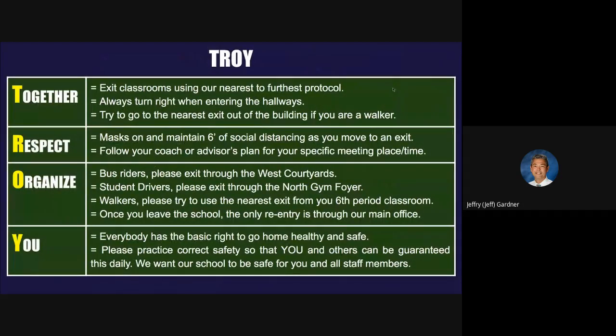How do we show Troy in exiting the school? We exit classrooms using our nearest-to-furthest protocols — those closest to the door leave first, those in the middle next, those furthest last. Always turn right when entering the hallways. Try to go to the nearest exit out of the building if you're a walker. Masks on — maintain six feet of social distancing as you move to an exit. Follow your coach or advisor's plan for your specific meeting place or time if you're doing something after school. Bus riders, please exit through the west courtyards. Student drivers, please try to exit through the north gym foyer — you can walk out the south, but you'll have to walk all the way around to get to your car. Walkers, please try to use the nearest exit from your sixth period class. Once you leave the school, the only re-entry after 3 o'clock is going to be through our main office. The main office will remain open until 4 — you're going to have to stand in front of the school, dial a number, and they'll let you in if you forgot something in the building.